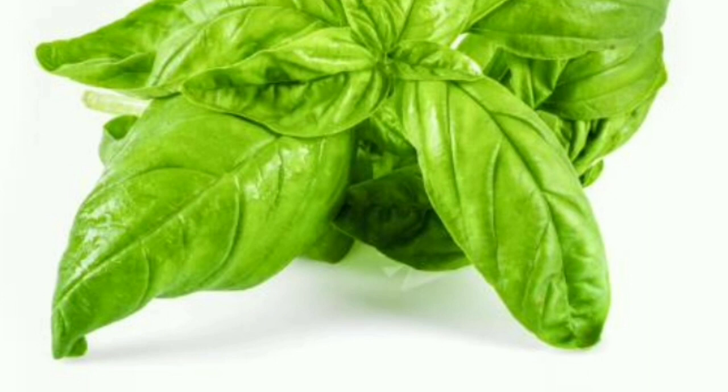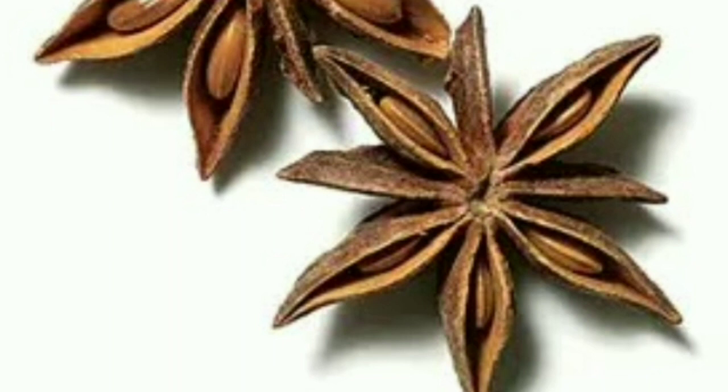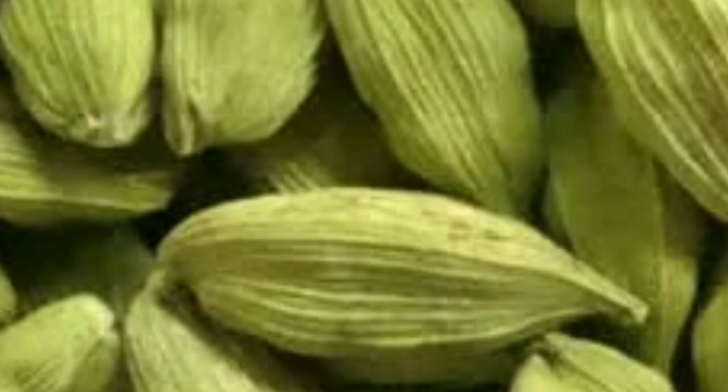Fennel is good in sauerkraut, seafood, green salad, meat and poultry, beef, lamb, and pork chicken stews. Also good with seafood, bacon, fish, and shellfish. Good for mild cheeses, bread rolls, cakes, cookies, apple pie, and baked fruits.